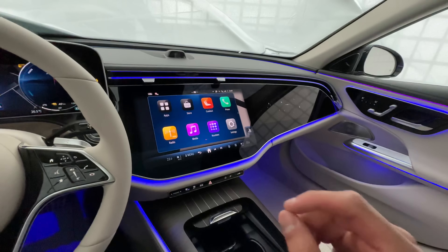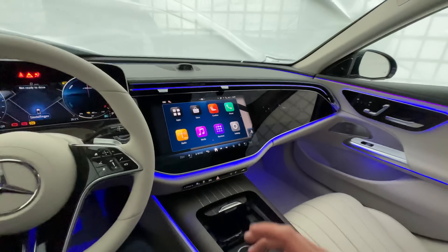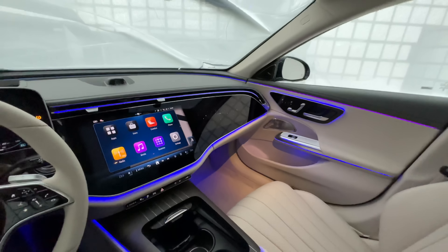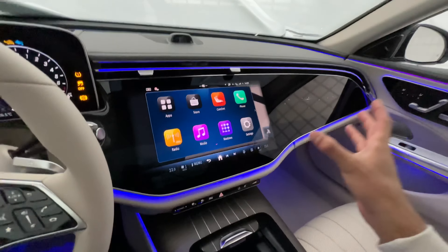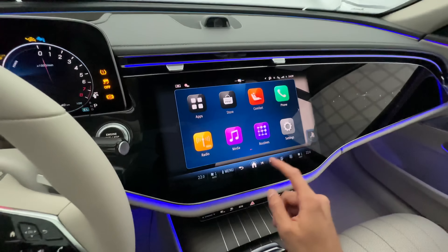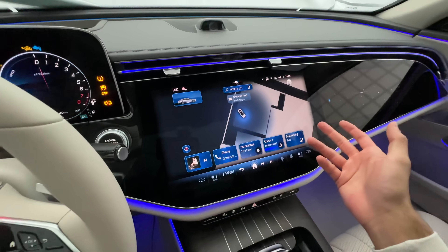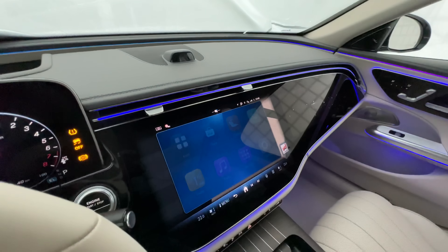Inside we have the latest Mercedes-Benz operating system, the MB OS — even better than the MB UX in my opinion. They have teamed up with Google and put a computer inside this car to give you the best performance and speed for your display unit. Also, if I reach out over here, it turns the light on because we have sensors right there.